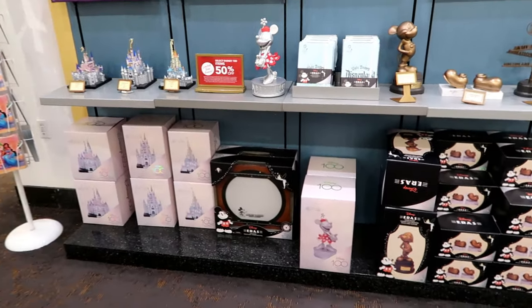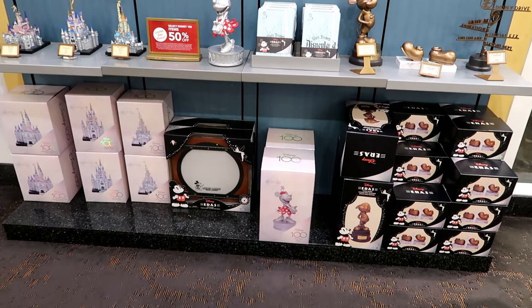100th anniversary merch — 50% off. Pretty much everything we've seen so far.